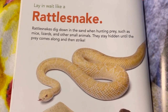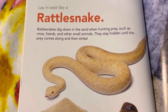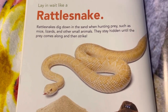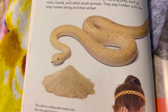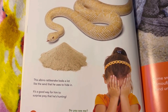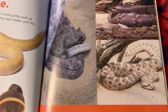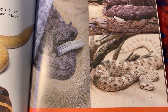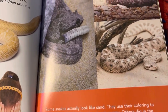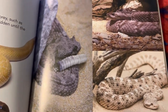Lay in wait like a rattlesnake. Rattlesnakes dig down in the sand when hunting prey, such as mice, lizards, and other small animals. They stay hidden until the prey comes along and then strike. This albino rattlesnake looks a lot like the sand that he uses to hide in — it's a good way for him to surprise prey that he's hunting. Some snakes actually look like sand. They use their coloring to camouflage their bodies when hunting prey. Others dig in the sand under a rock or branch to help them hide.